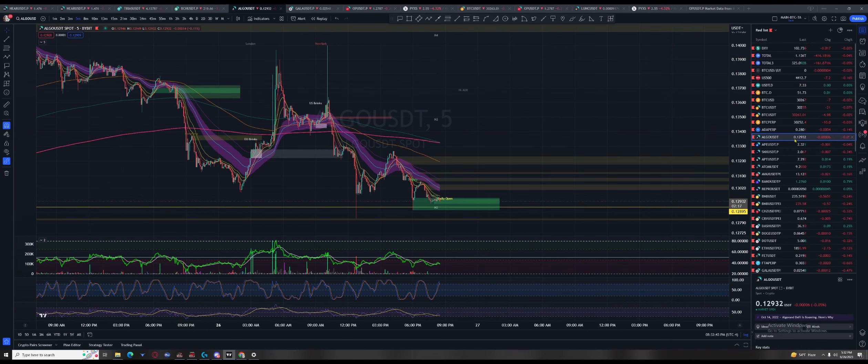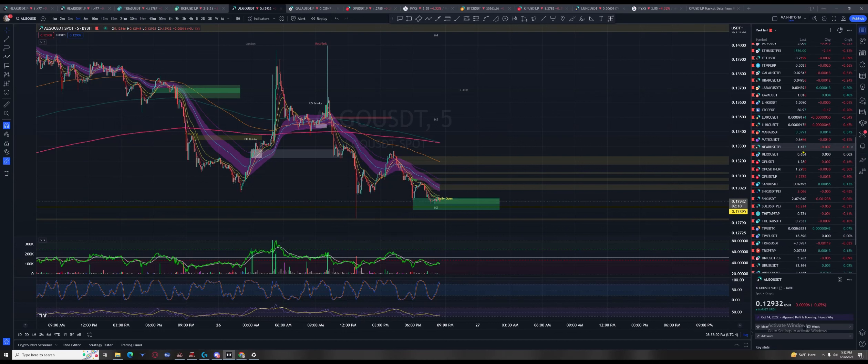Did the day change? Yes — the daily open. That's up. No wonder why everything went back to like parity.